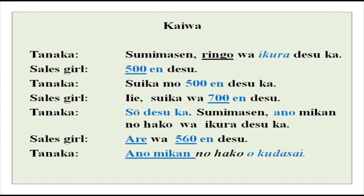Sumimasen you have already done. Ringo is an apple. 'Wa ikura desu ka?' — ikura is the new word here; ikura means 'how much?' — what is the price of ringo? You will see that the pattern does not change here. Ringo wa ikura desu ka? Just place ikura after wa and use desu ka, and it means 'how much is it for?'. In our previous lesson we have done multiples of 100. 500 was gohyaku en. So this says gohyaku en desu — 500 yen.